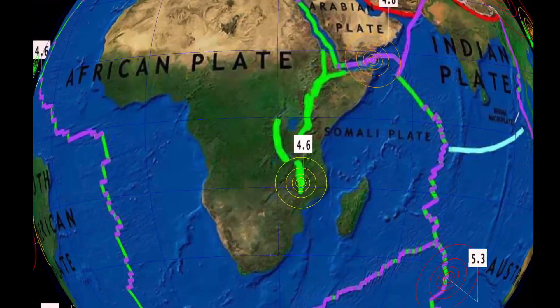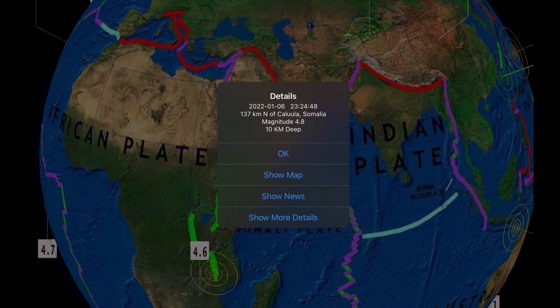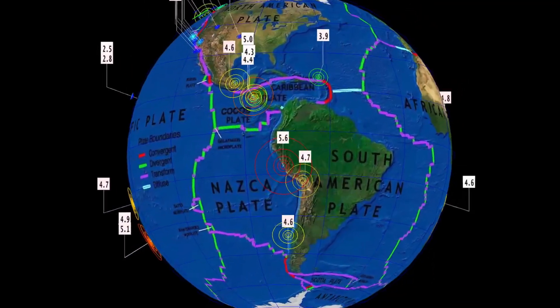Malawi, a 4.6 earthquake. They're also experiencing a lot of floods right now. And Kalula, Somalia, a 4.8. So definitely some action coming into the African plate today.